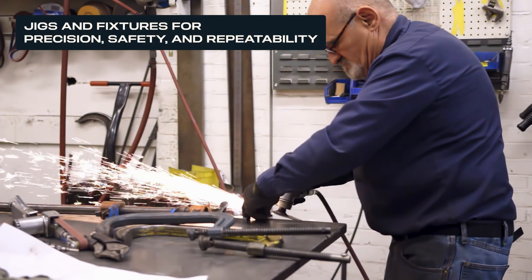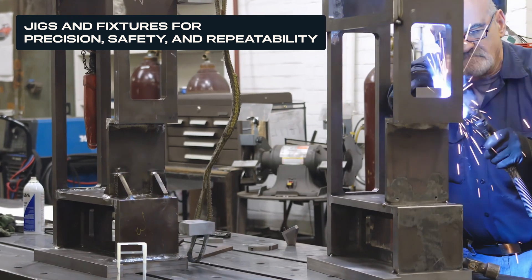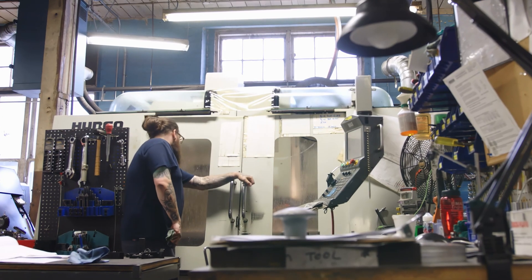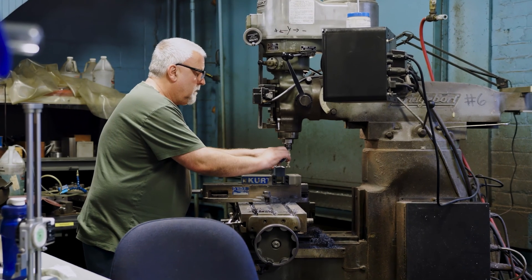In metalworking processes such as machining, welding, or forming, jigs and fixtures are critical to hold the workpieces in place and ensure precision, safety, and repeatability in production. However, traditional tooling methods often come with long lead times, high costs, and limited design flexibility.